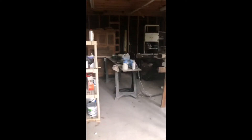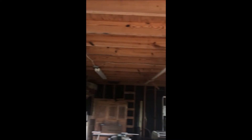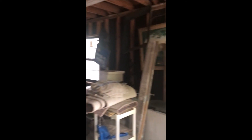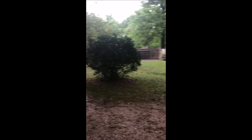Everything looks like it's in pretty good shape. The workshop itself is pretty spacious — you've got lighting and windows. She does have an AC unit in the window, and like I said, there is electricity here. I'm going to get you a measurement, and this is looking back at the house itself.